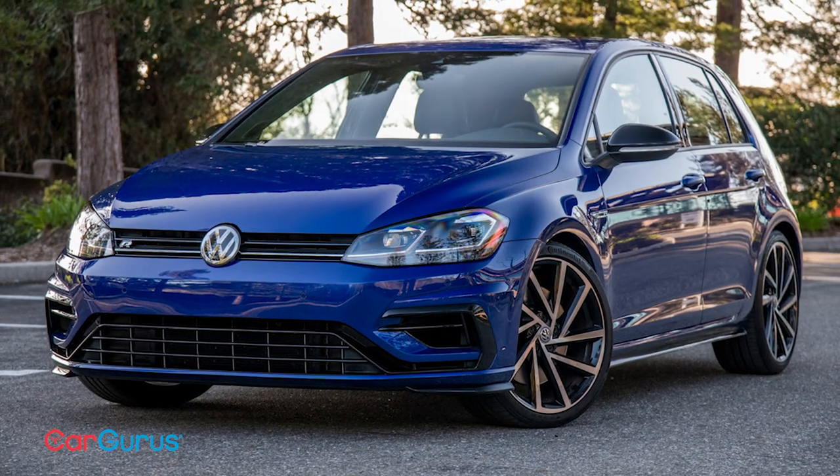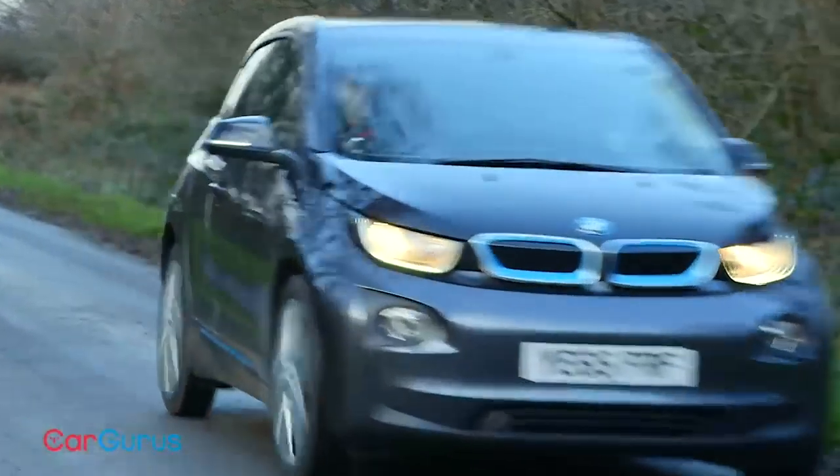I've had hot hatches before and I fancied something a bit more left-field this time round — something where I found the design, the build, or the powertrain really interesting. And I suppose that really is what led me to the i3. While the i3 is definitely not a sporty car, it's certainly innovative. It was built at a time when electric cars — or at least the new era of electric cars — were still pretty new, and while some like Nissan were building EVs that looked fairly conventional, BMW used electrification as an excuse to go all out and design something completely different from the ground up.